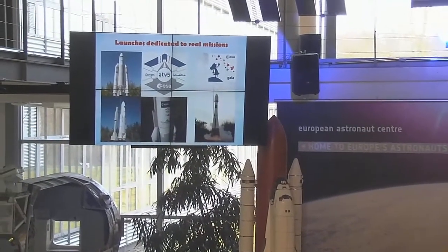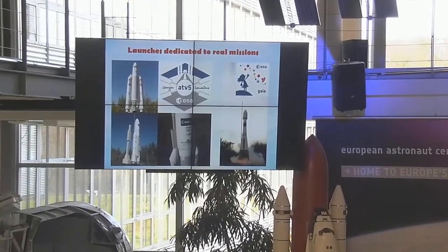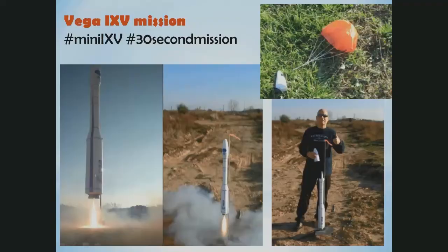For the Ariane 5 you can see I also experiment with launch towers and things like that to make it a little bit more realistic, and that works quite fine. The latest example is the mini IXV mission that I launched in January. It was a very special mission — I was able to conduct the entire mission more or less in 30 seconds instead of the 100 minutes of the real mission. The IXV was included in the payload fairing, was released, and landed on its own parachute.